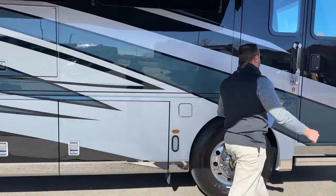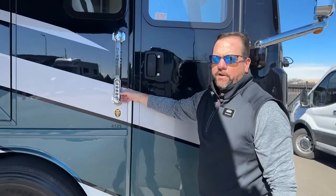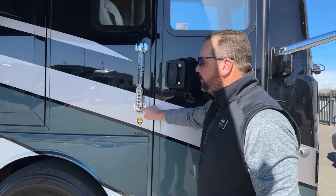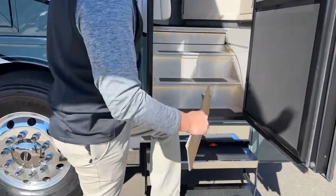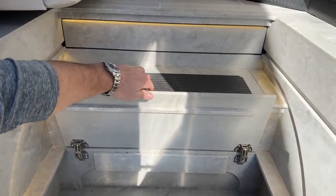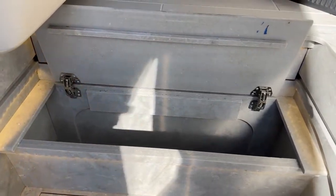Coming to the front here, we've got the keyless entry — you can use the keypad to lock and unlock your compartment doors and the entrance door. It also has a doorbell on it. Just something to point out — these are storage compartments here, a good place to keep your sandals, umbrellas, maps, tools.